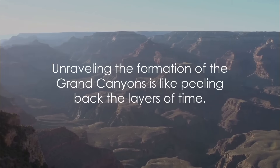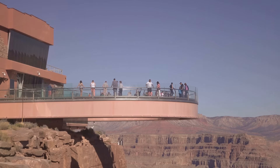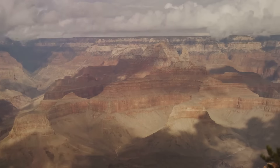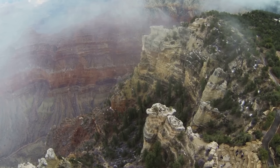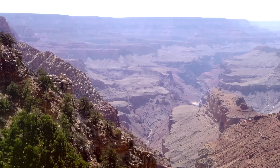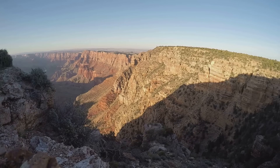Unraveling the formation of the Grand Canyon is like peeling back the layers of time. Ready for an adrenaline rush? Let's take a walk on the wild side at the Grand Canyon Skywalk. This horseshoe-shaped glass bridge extends 70 feet over the canyon's rim, giving you the sensation of walking on air. Located at Eagle Point on the west rim, the skywalk is a marvel of modern engineering. As you step out onto the glass, you'll feel your heart race as you gaze down into the depths of the canyon, a mile beneath your feet — offering panoramic views that stretch as far as the eye can see.